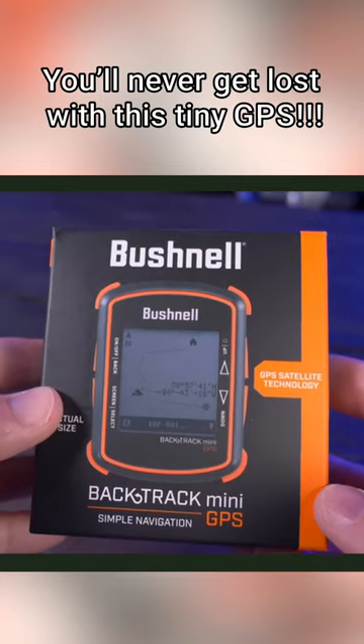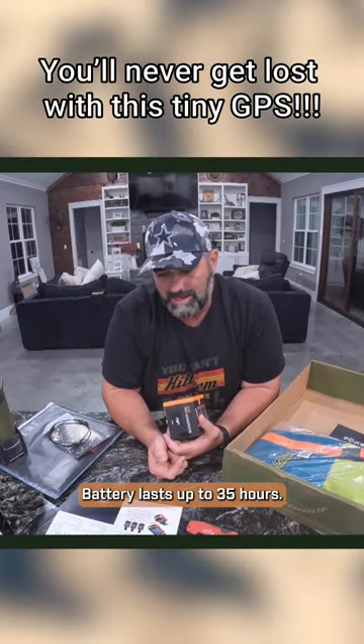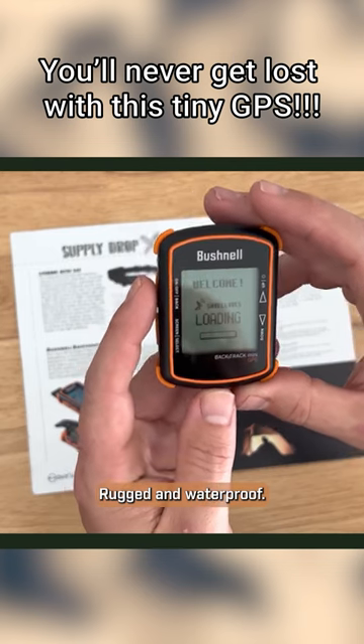We have the Bushnell Backtrack Mini GPS. Let's unbox this thing and check it out. You can see how small this little guy is. Battery lasts up to 35 hours, rugged and waterproof.